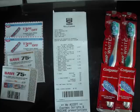I decided to go ahead and do that deal again. I had my two $3 off coupons and my two $0.75 off coupons. I went up to the register and everything was ringing up just how I had calculated.